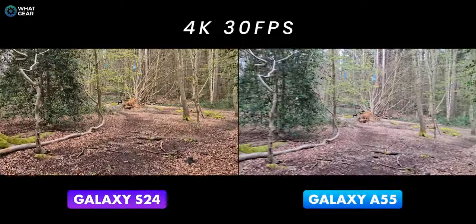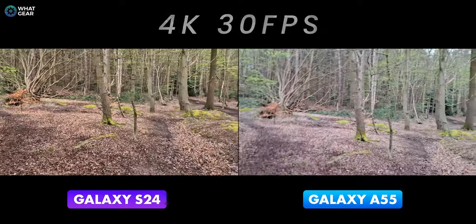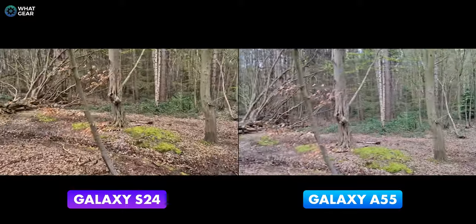What you're looking at right now is the rear-facing camera quality shooting at 4K 30 frames per second. I haven't got the stabilization on at the moment, but on the default 4K 30 — which one seems to be more stable in your opinion?